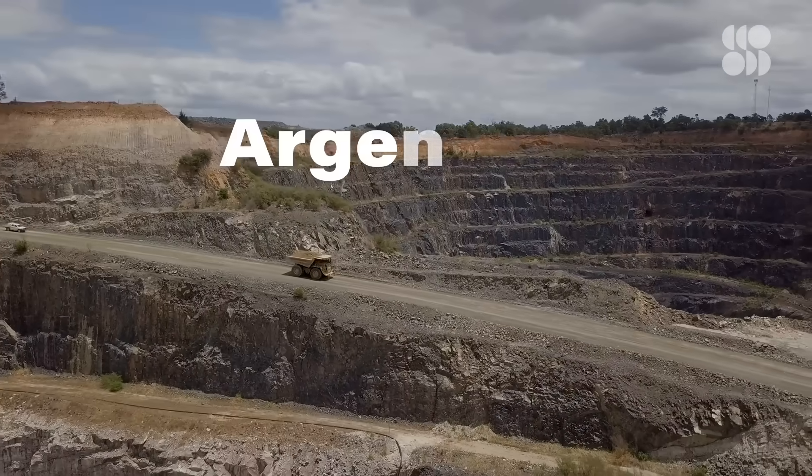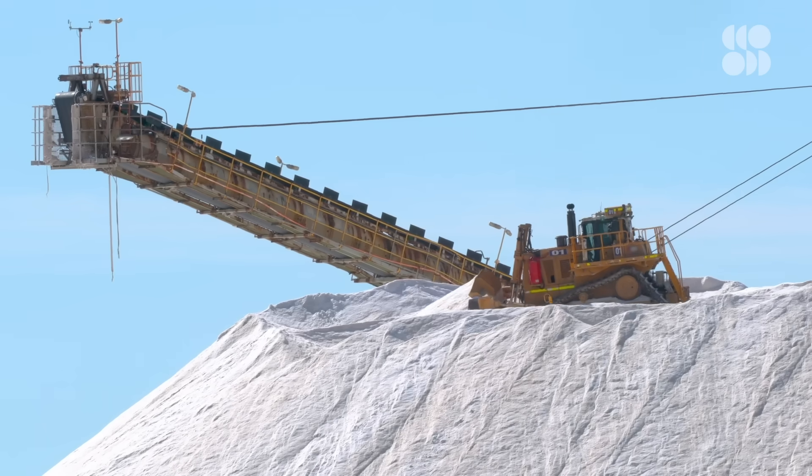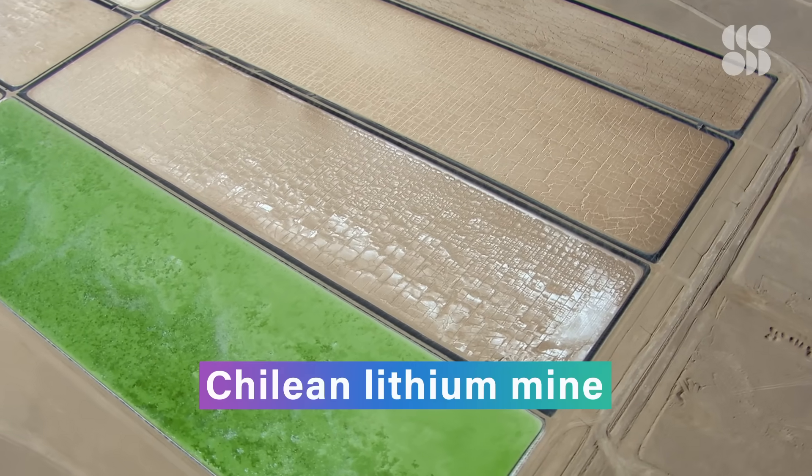In countries like Argentina, Bolivia, and Chile, obtaining the lithium needed for the battery's cathode uses copious amounts of water in some of the driest places on Earth. Other metals typically used in lithium-ion batteries come with the usual impacts associated with mining. But there's a terrible dark side to one metal in particular: cobalt.